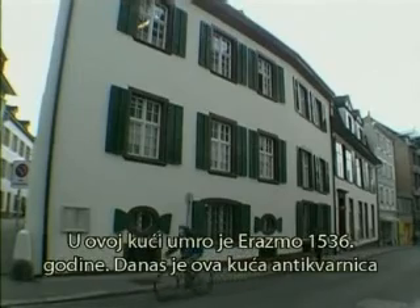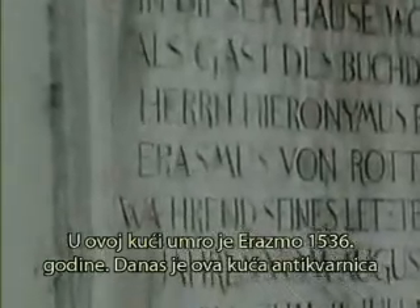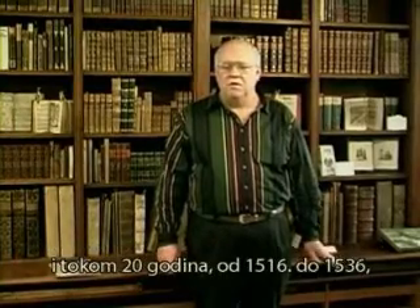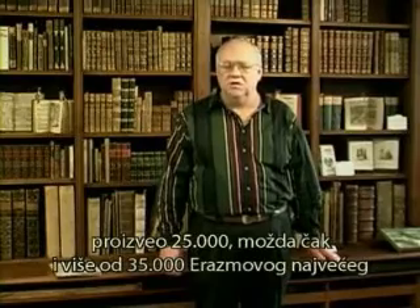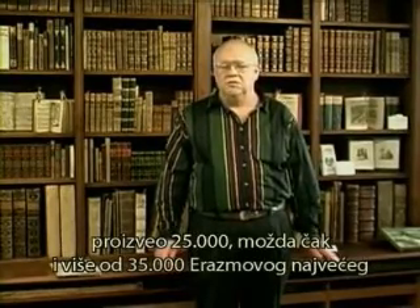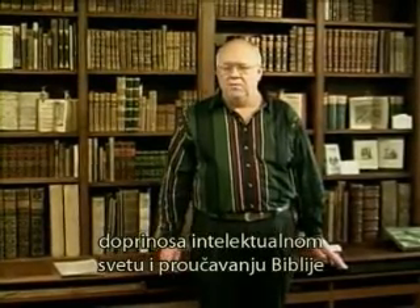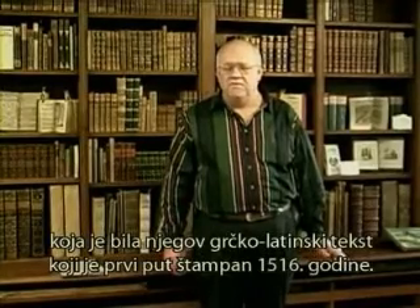Erasmus died in this house in 1536. The house today is an antiquarian bookshop, and it's the place where John Froben had his presses. In a period of 20 years, from 1516 until 1536, he produced over 25,000 — perhaps as many as 35,000 — of Erasmus' greatest contribution to scholarship and to the study of the Bible, which was his Greek-Latin text, first printed in 1516.